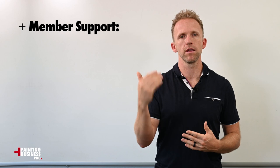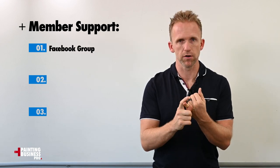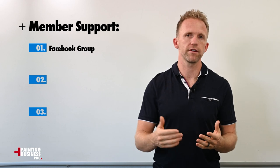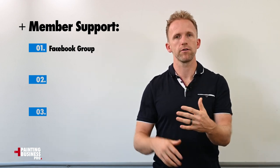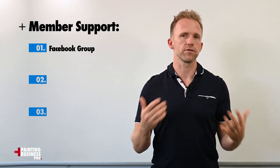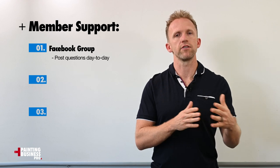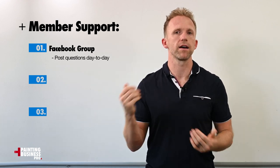Lastly, we also have support — you're not going to be alone. You are going to have support in three main ways. First, we've got a Facebook group where you can post day-to-day questions, which other members contribute to, our team contributes to, and the coaches Scott and Greg will also answer questions. You can trust these answers because everyone in the group is vetted and it's moderated by experts.